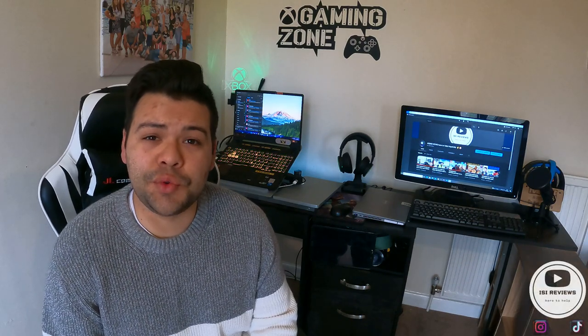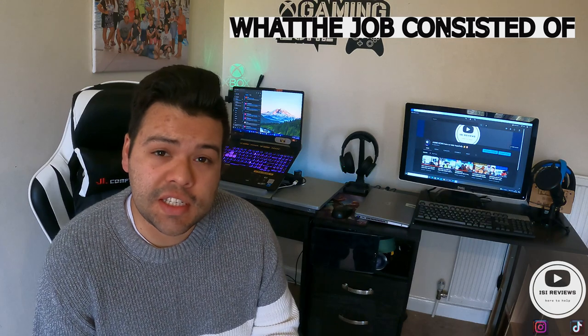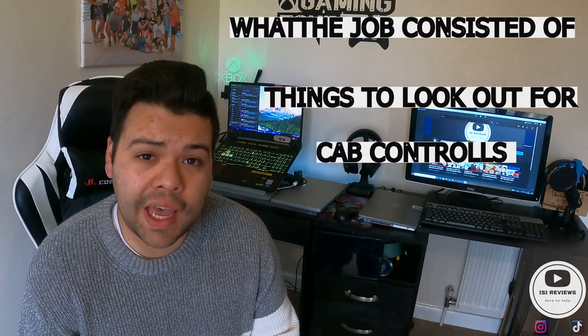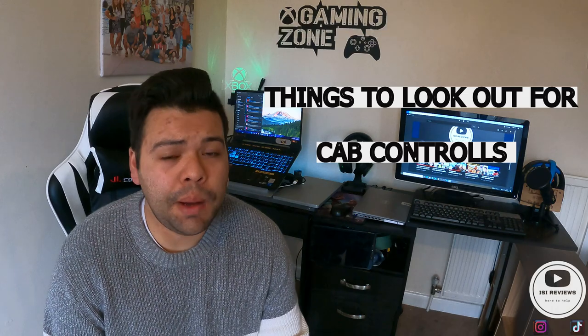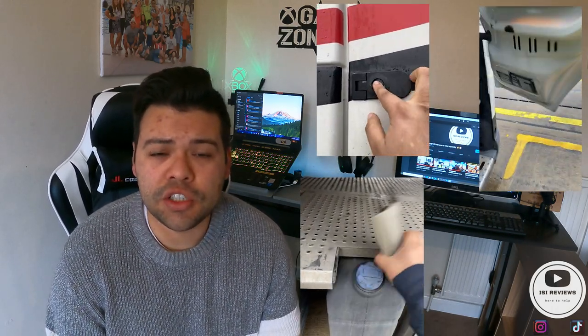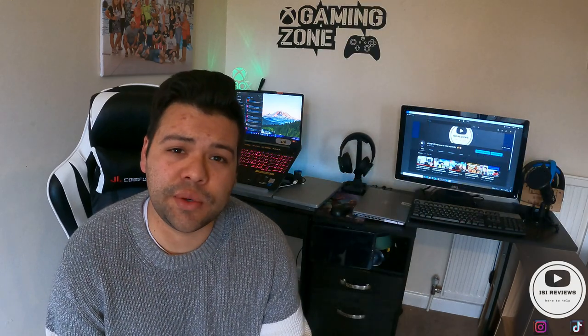Hi everyone, welcome back to Izzy Reviews. In today's video I'm going to be covering: what the job consisted of, things to look out for when accepting class one work, what the controls of the cab do and look like, and finally different features that this particular lorry had and how to operate them. I'll be doing this every time I vlog, posting it towards the end of the video to give a better insight into the different trailers and vehicles out there. Hope you find this helpful - let's get into it.